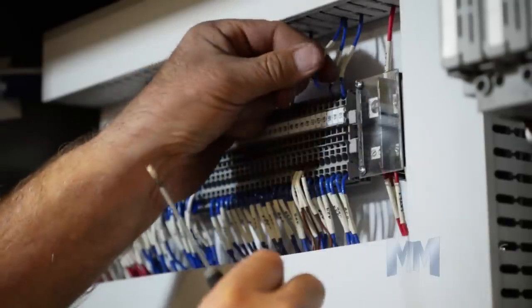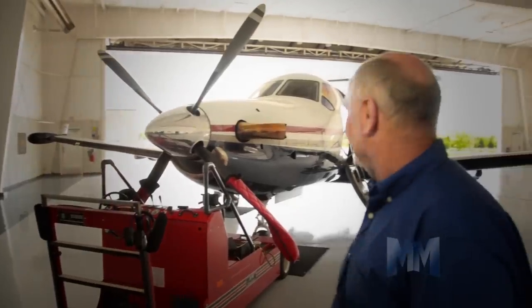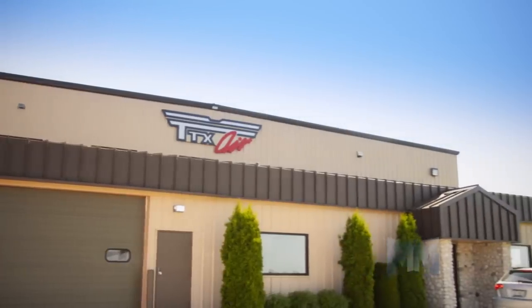TTX provides installation, training, startup, and field services, including rapid response with TTX Air, ensuring the highest productivity rates for customers.